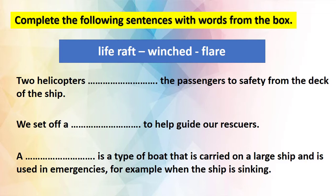Let's have a look at the first sentence: 'Two helicopters winched the passengers to safety from the deck of the ship.' The answer is winch. The second sentence: 'We set off a flare to help guide our rescuers.' The answer is flare. The last sentence: 'A life raft is a type of boat that is carried on a large ship and is used in emergencies — for example, when the ship is sinking.' The answer is life raft.